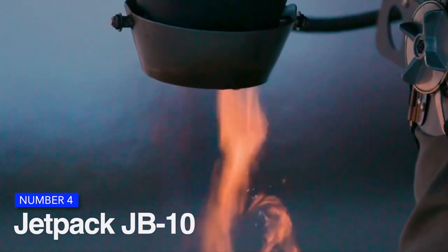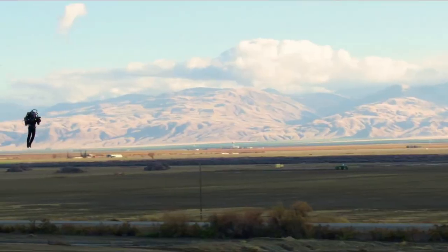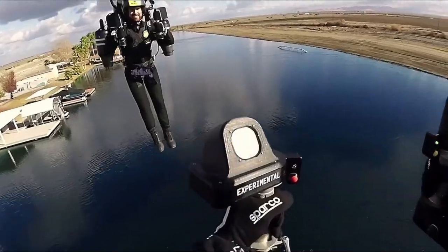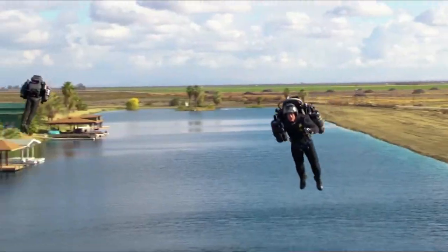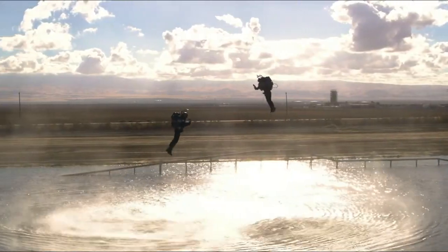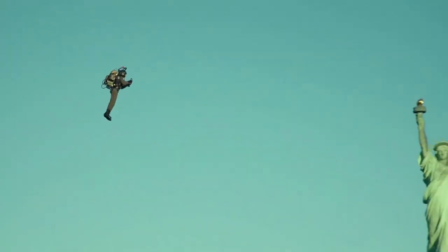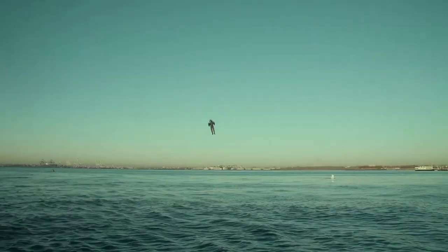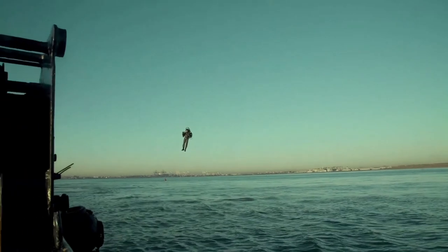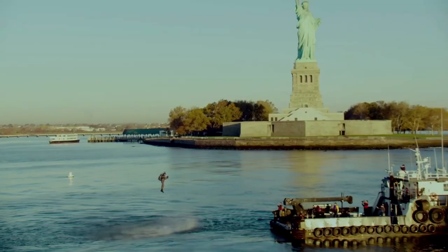Number 4 is the Jetpack JB-10. With the exception of increased fuel capacity, thrust, and more advanced computer engine controls and pilot displays, the JB-10 and JB-9 are essentially identical. It can run on kerosene, jet fuel, or diesel. The JB-10 is propelled by two specially adapted turbojet engines, each providing around 200 pounds of thrust at standard atmospheric conditions. It is most recognized for flights conducted in recent years, notably those in support of the Red Bull Air Race competitions.